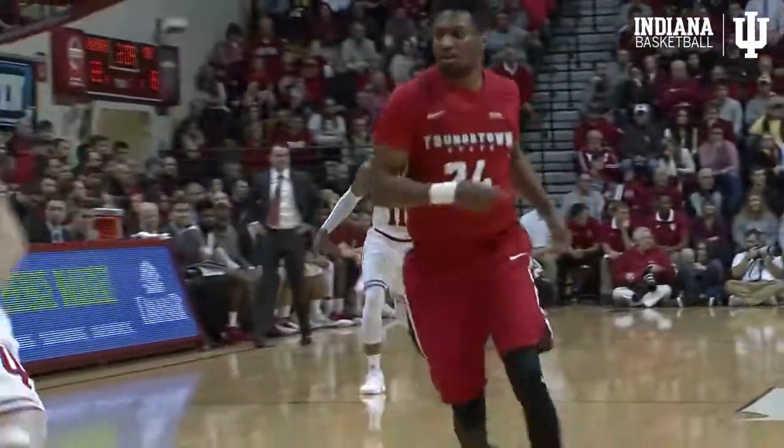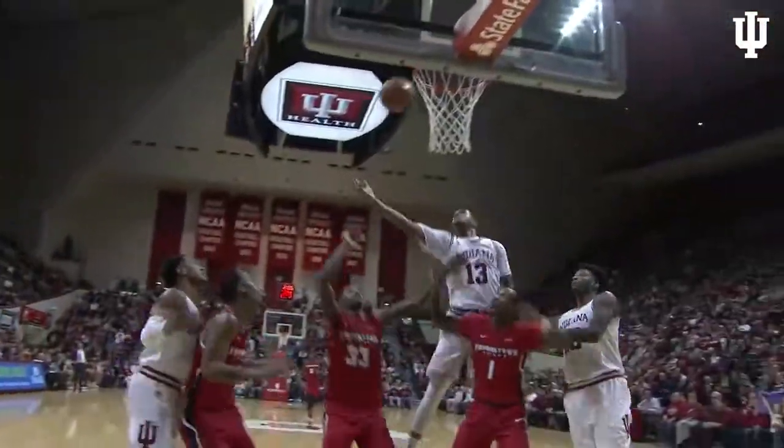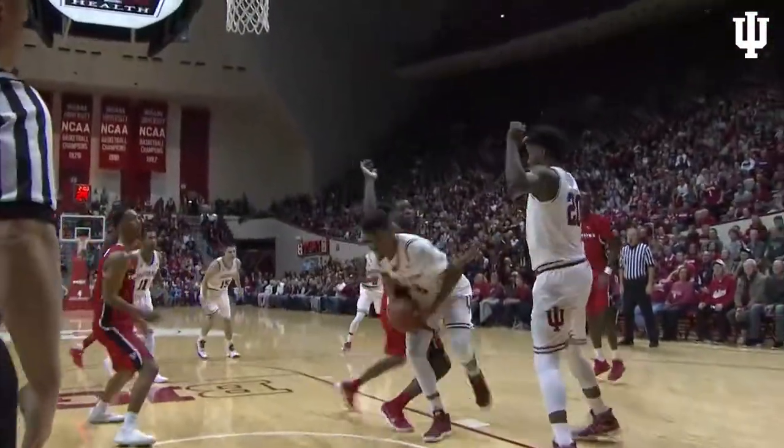He feeds it up the floor to Devontae Green. Green now fakes, drives in, throws it up off the glass — won't go, tipped up. Jawan's fighting for it. Jawan Morgan down low, lays it up and in.